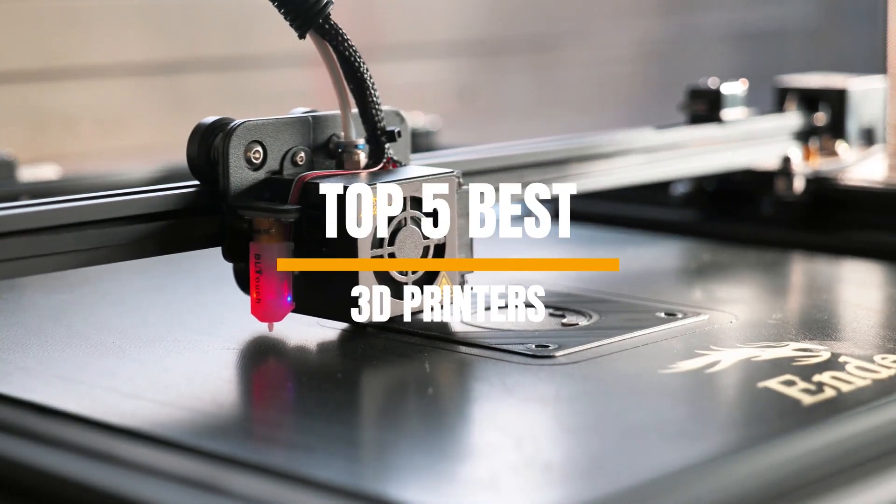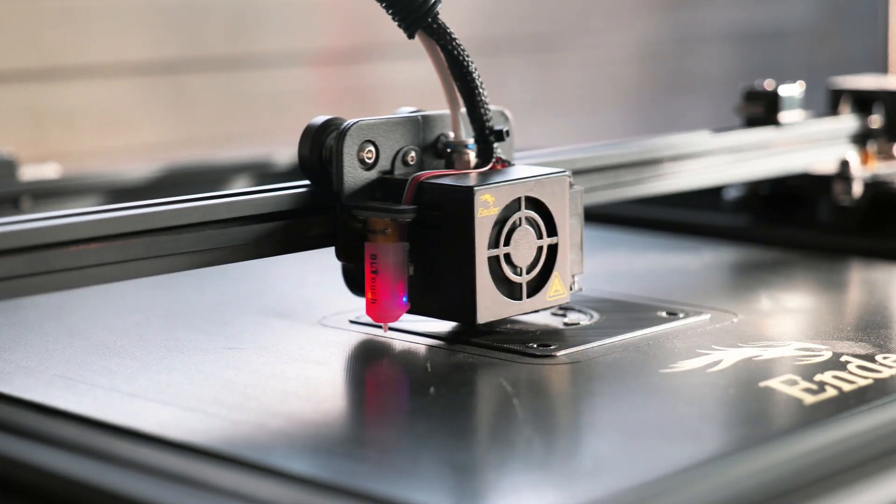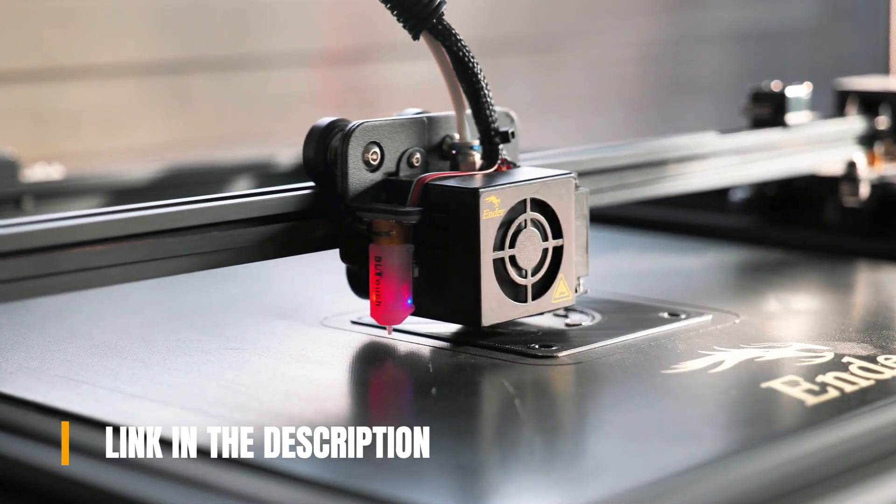Welcome to our channel where today we will discuss the best 3D printers in 2023 according to their performance, budget, value, and more. Check out the description for the latest prices and information.